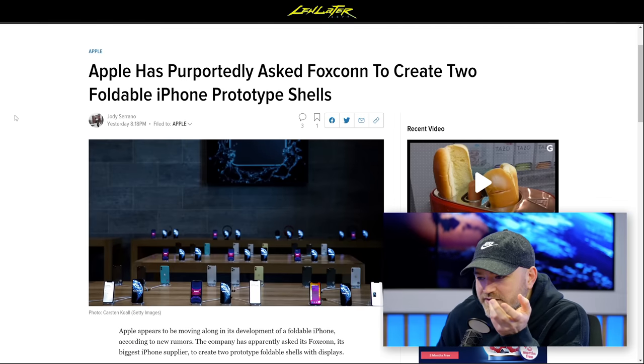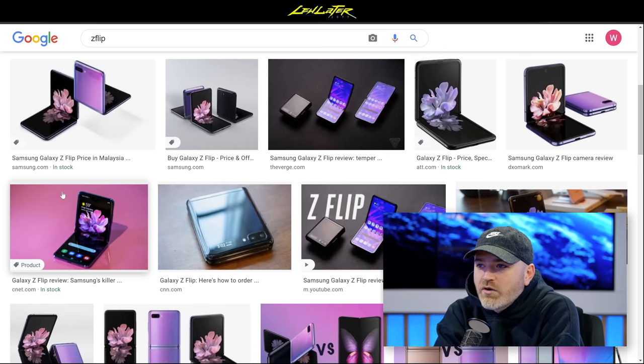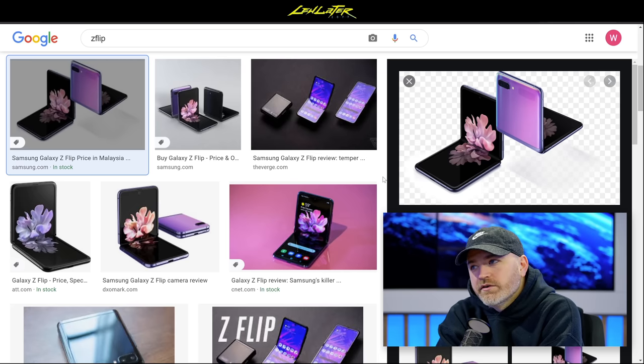Samsung isn't sitting back — they're just doing it. The most famous product is the Z Fold 2, the latest of the large folding devices. There's also a little sibling that doesn't get talked about as much: the Flip model, the clamshell version, focused around portability. Austin Evans loves the Z Flip — it's his daily driver.